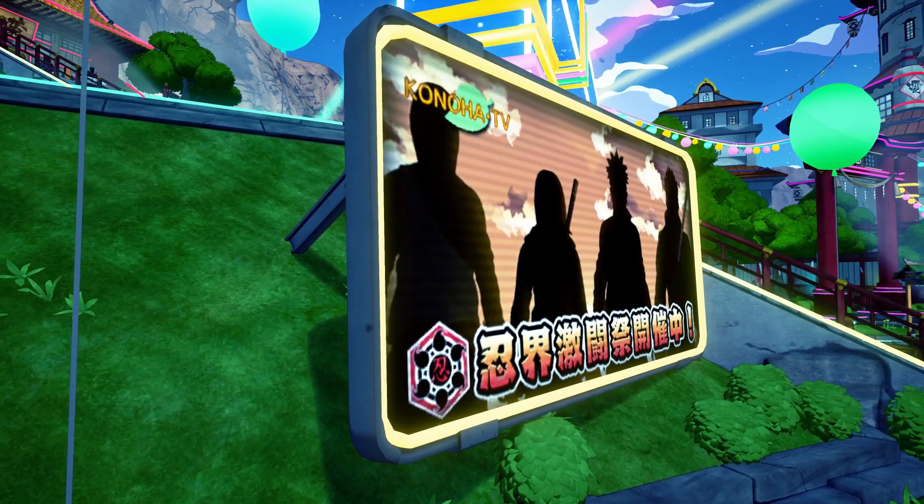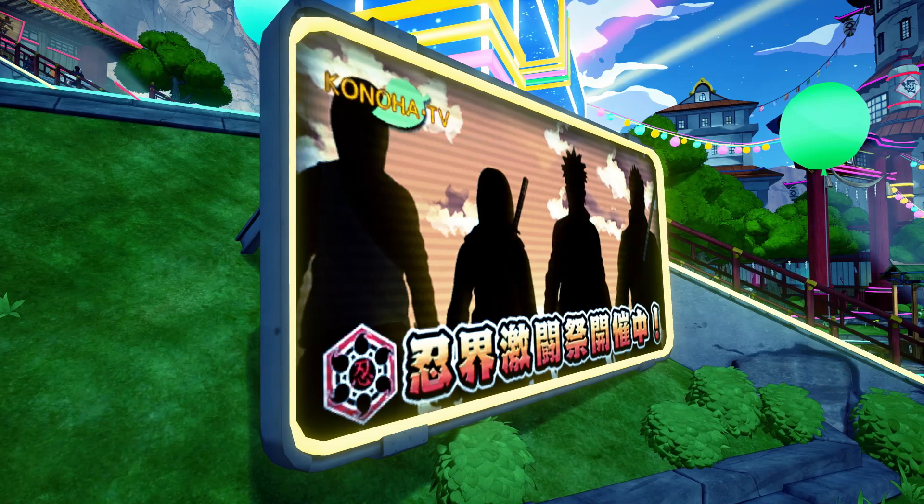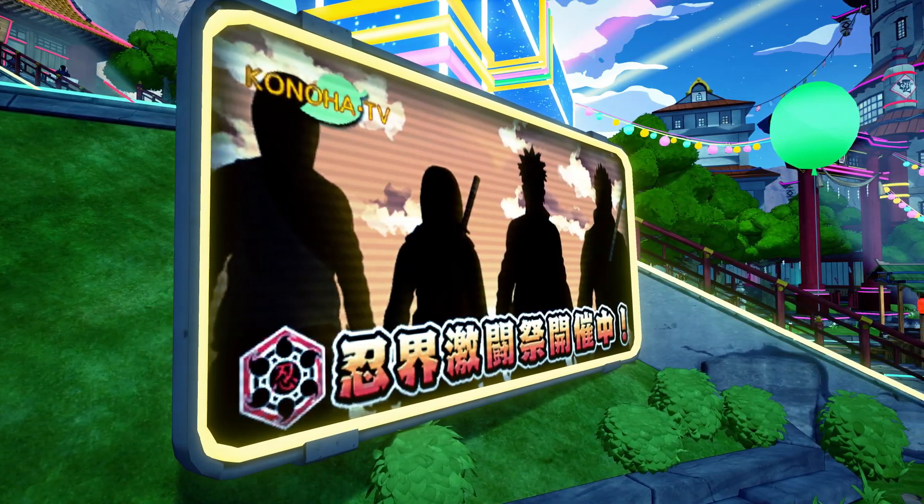You came here for one thing and one thing only — you're trying to see the rarest items in Shinobi Striker. Let's not waste any more of your time.